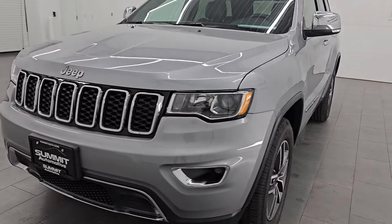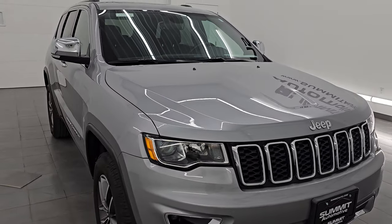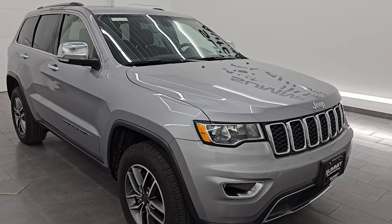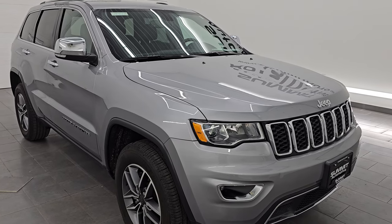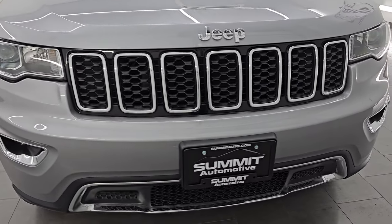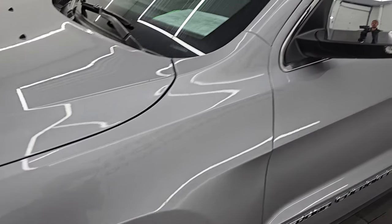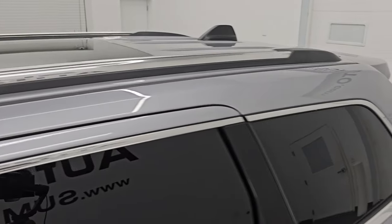This Grand Cherokee has the 3.6-liter Pentastar V6 engine paired up with the eight-speed automatic transmission. This Jeep has been fully safety inspected by our service shop. It has a fresh oil and filter change, all the fluids have been checked and topped off, and it is 100% ready to go. This is a one owner, clean title history, clean Carfax out of Indiana. Super low miles on this vehicle for being a 2021, and I'm going to go all the way around in this video — inside, underneath, start it up, take a look under the hood, show you all the options, and give you the most accurate representation possible.